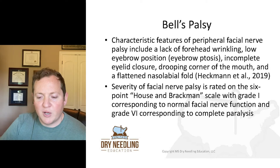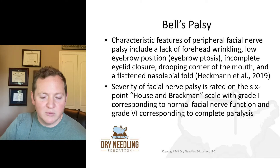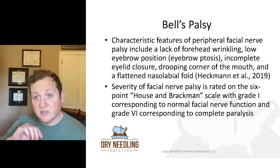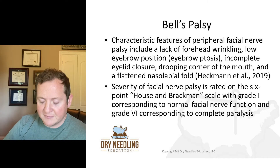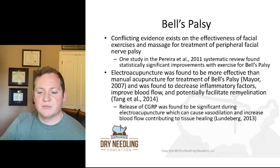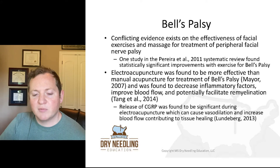The severity of facial nerve palsy is rated on a six-point House-Brackman scale. Grade one corresponds to normal facial nerve function and grade six corresponds to complete facial paralysis. There's a little conflicting evidence on the effectiveness of facial exercises and massage for treatment of peripheral facial nerve palsy.